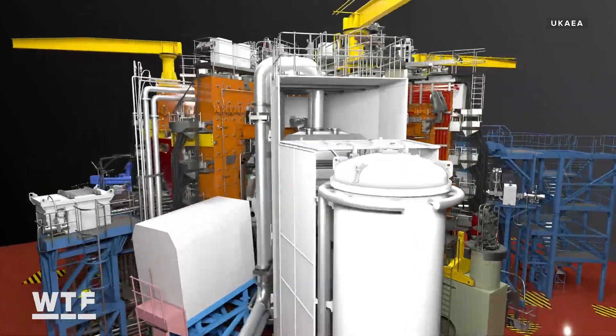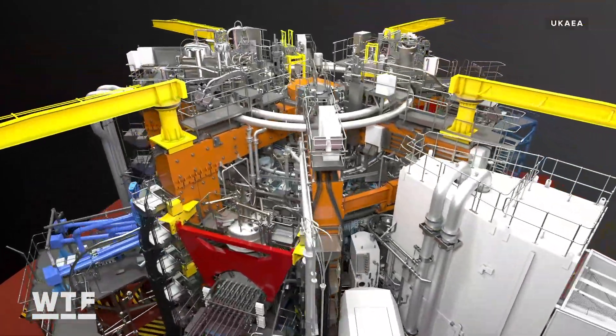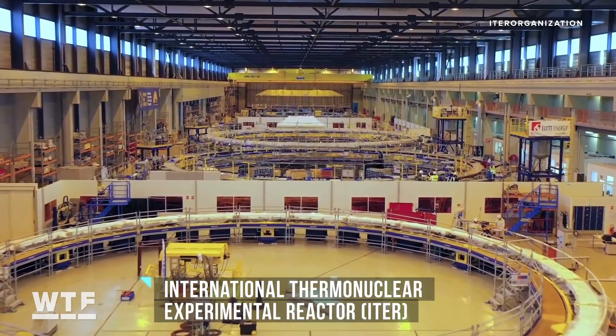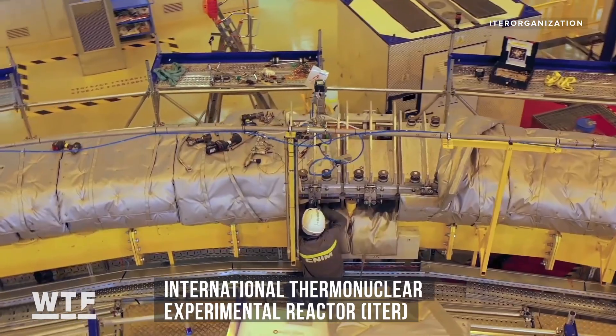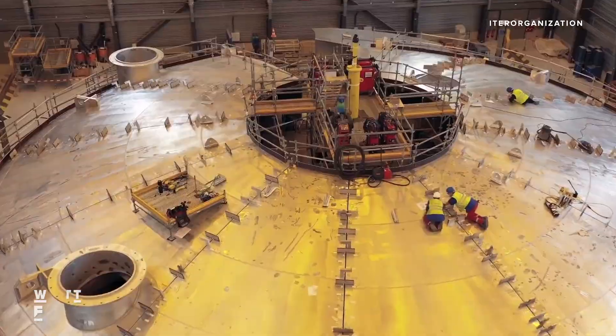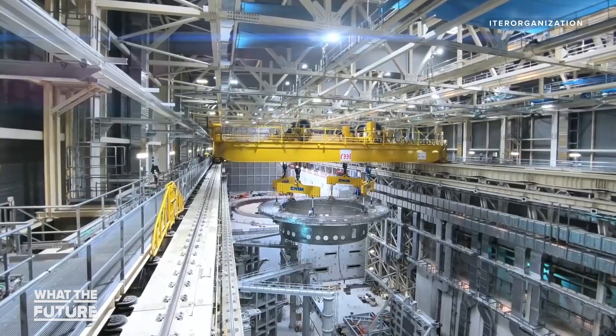While breaking records is always exciting, there's still a long way to go before fusion starts supplying energy to power grids. JET is an experiment — JET was never meant to produce fusion energy in terms of making it into electricity. Then we proceed to ITER, the machine being built in southern France, which is much bigger, will get into much higher fusion power — up to 500 megawatts — and for longer, we're talking about up to one hour.